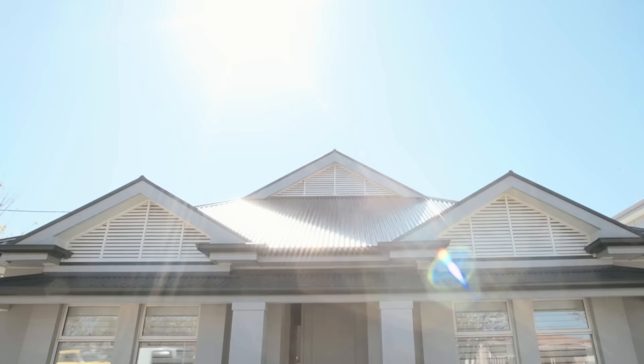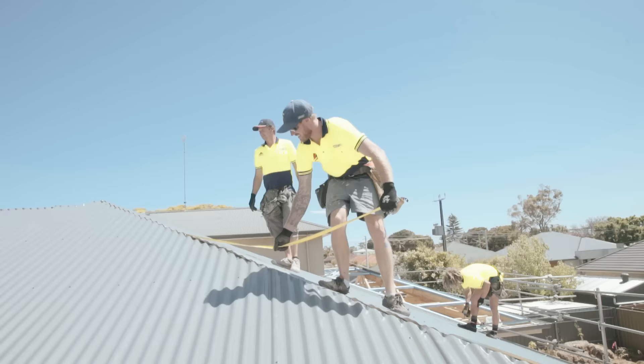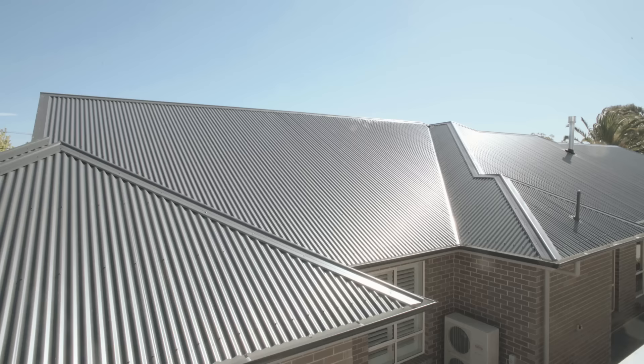Some of the great advantages of using Colourbond on our roofs are the durability of the roof, the maintenance of the house after construction, and the colours that you can choose these days. There are a lot of good reasons to go to Colourbond roofs.